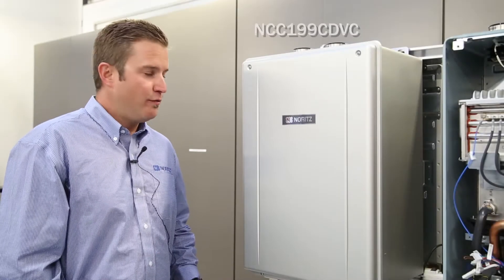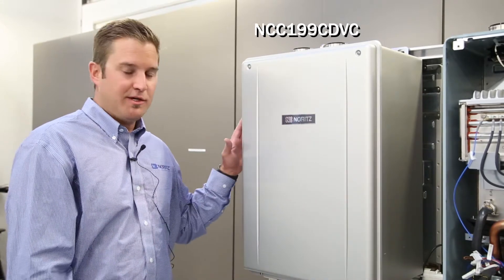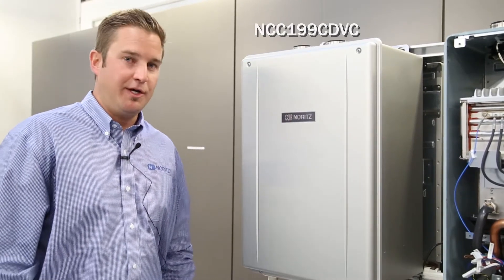NORITS CDV model features a new sleek, modern cabinet. These heaters can be wall hung, either indoor or outdoor, providing reclamation of usable space in your business.